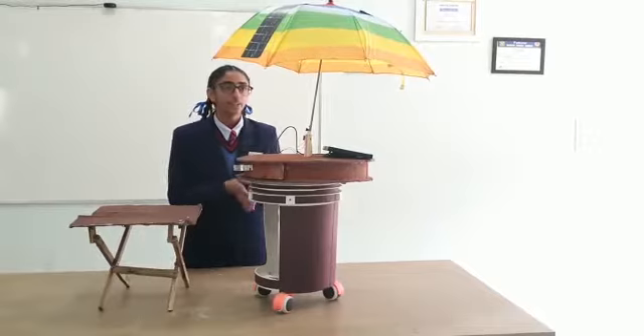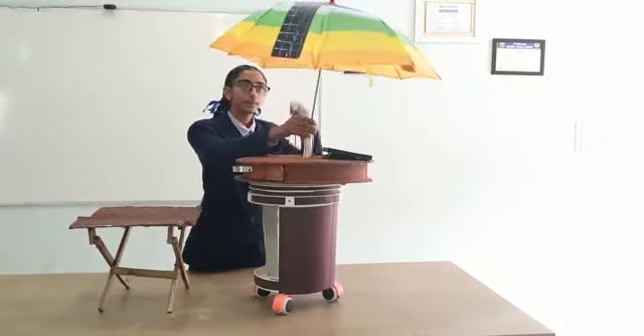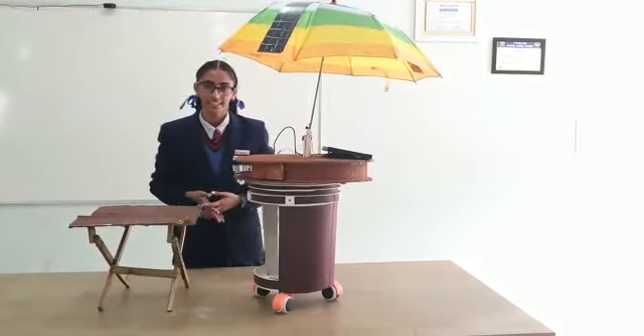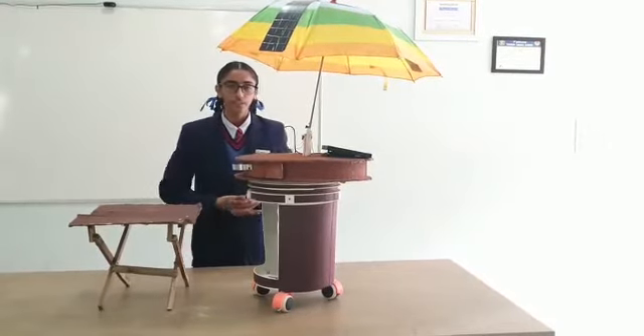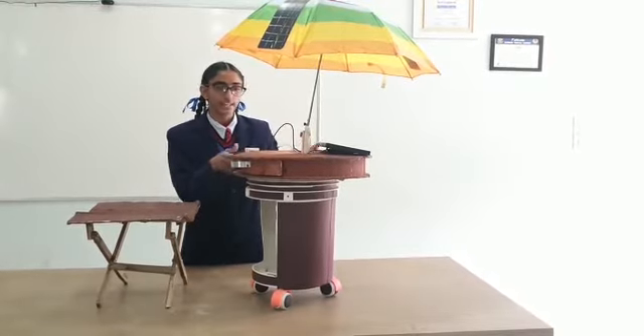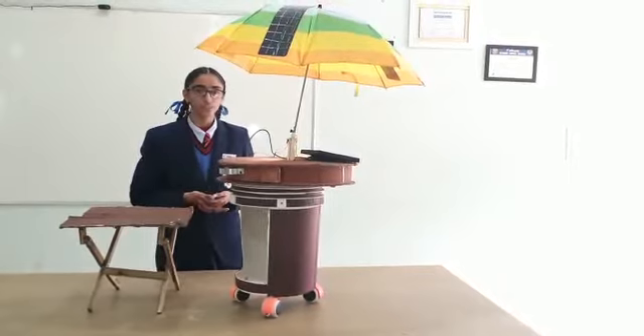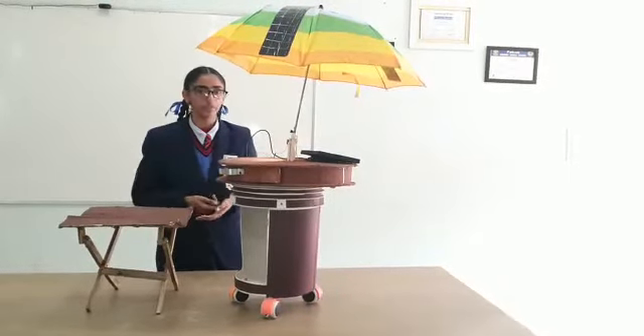You can see there is an umbrella to protect them from rain, and a solar panel on it for generating power. The cobbler can use the solar panel to power a lamp, as you can see here.